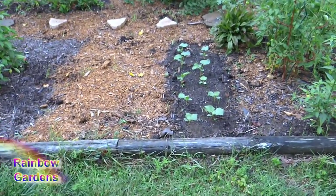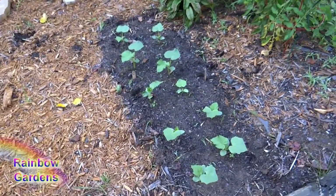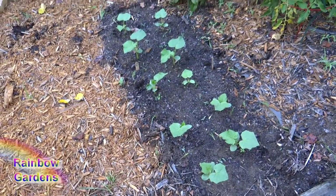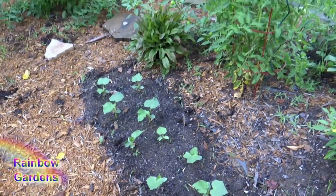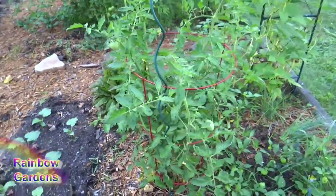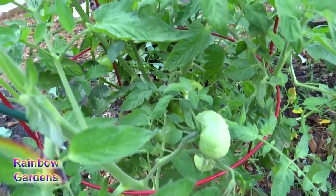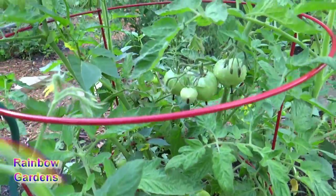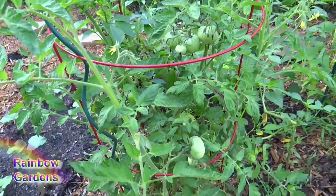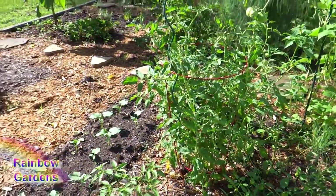I pulled out some potatoes here, as you may have remembered from my last River Garden tour, and now I've put in some cucumbers. I might have to thin those out a little bit but they look like they're doing really well. Over here I have the Thessaloniki tomato plant and there are several on there. They are doing great but they are not red yet, so maybe my next trip out here I can pick a red tomato. I'm already picking some red ones at my other garden.